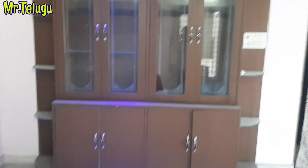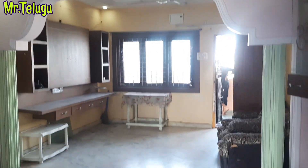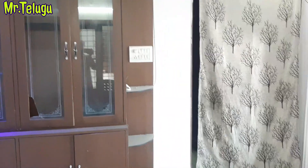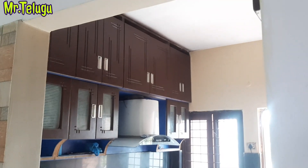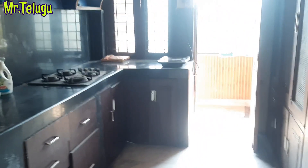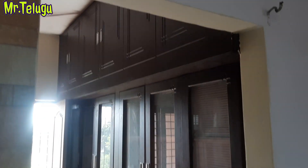We have a dining area and a fall ceiling. This is the master bedroom. This is the kitchen. This is a 6-7 years old triple bedroom flat.